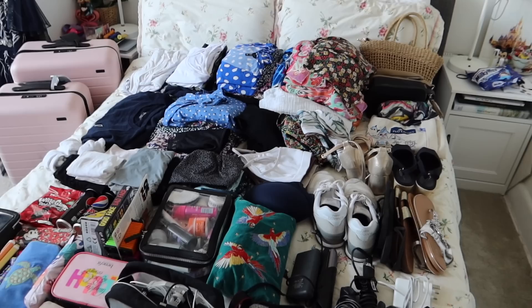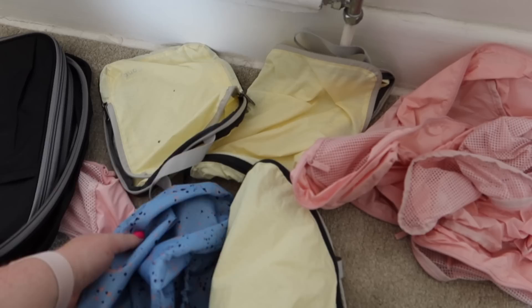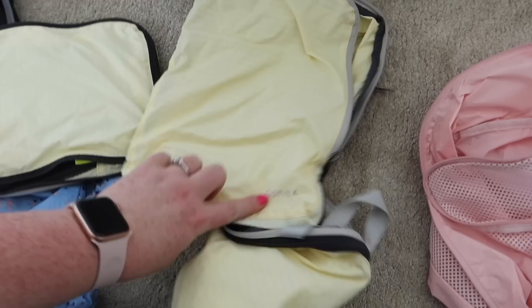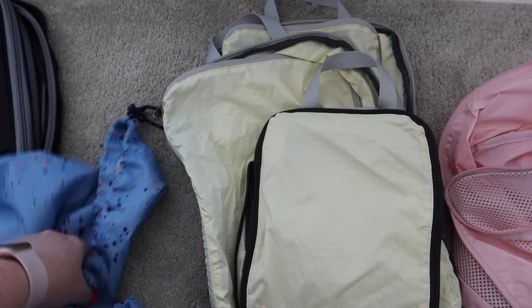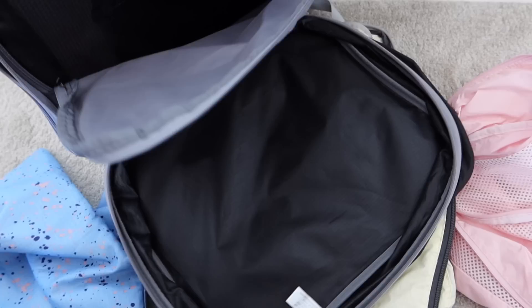Let's move on to clothes and start putting them into packing cubes. If you haven't watched my packing videos before, I love packing cubes! My favourite ones are from Away — same brand as the suitcases, very expensive but amazing. I also recommend the Gonex ones on Amazon — they're compression packing cubes so you can expand or squish them down. I also have one from TK Maxx which is big enough for my evening outfits.